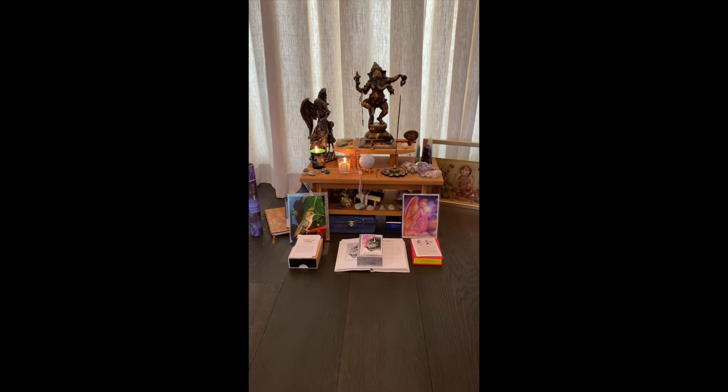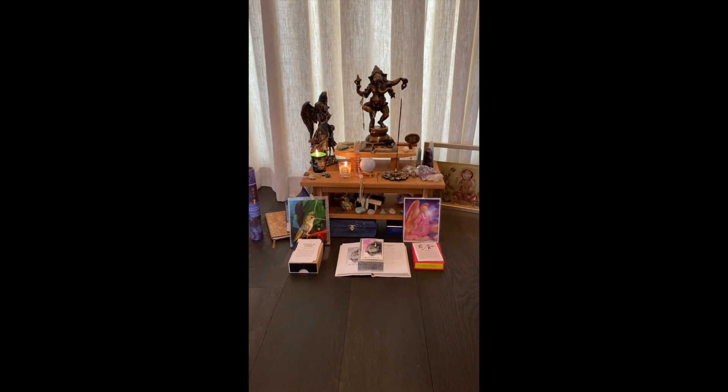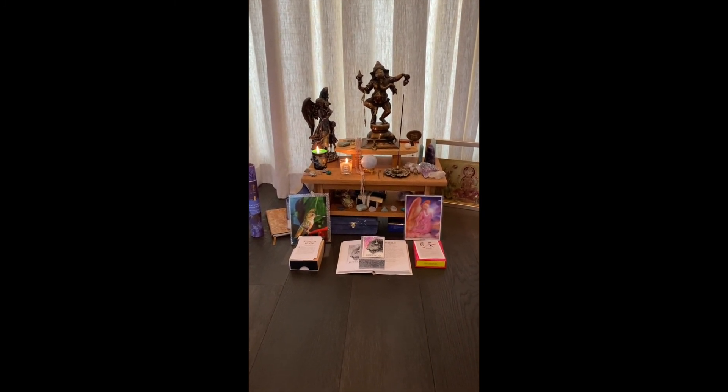Hey guys, so I am here today sitting at my little meditation space and I'm going to film an IGTV video so you guys can see all of the stuff that I use on my meditation altar, because I get questions about it all the time. I figured this would be a good place to keep all of the answers and for you guys to have as a resource. So this is the whole space and this is where I sit every morning to do my meditation.